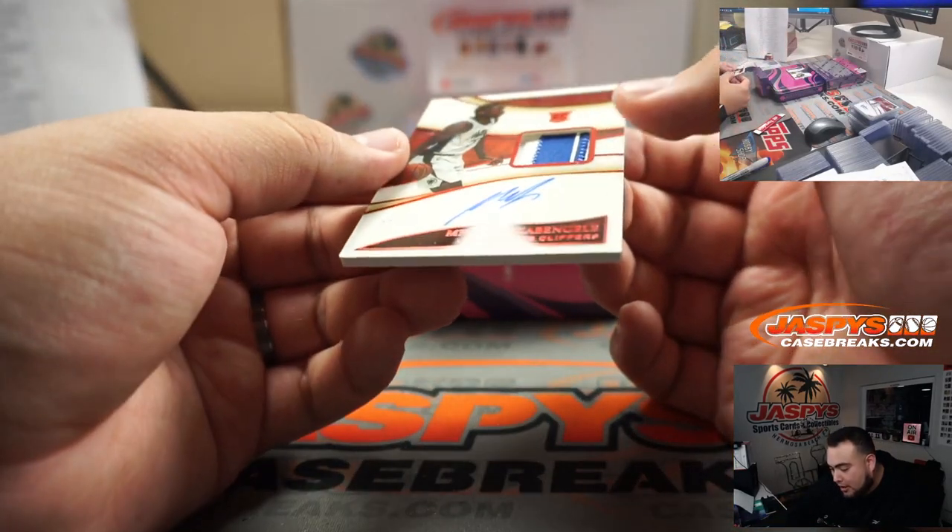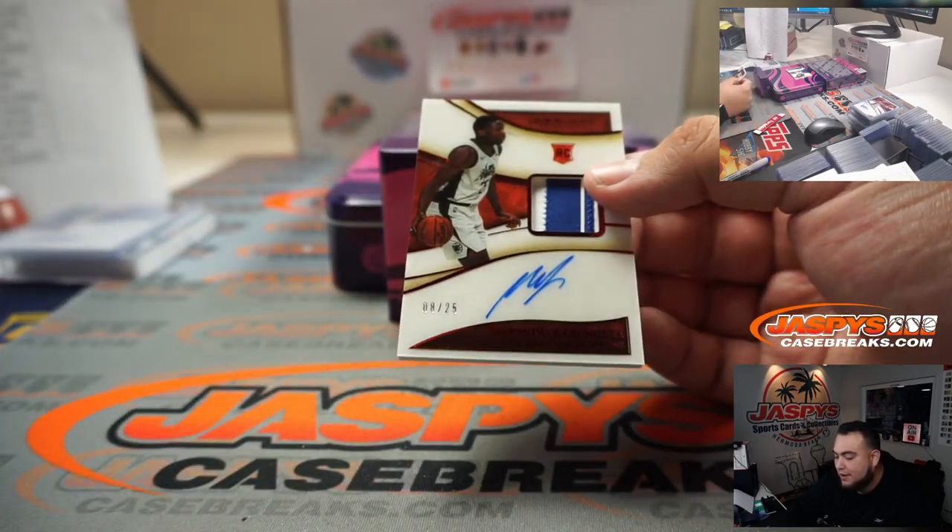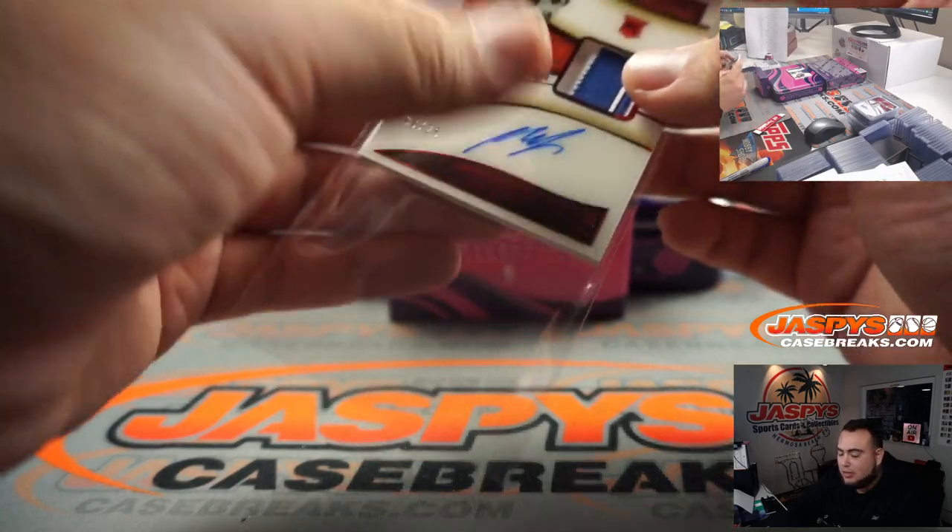We got a patch auto here of Fiondu Pachado — 8 out of 25 Red for the Clippers. Spot 8, going to Steven.